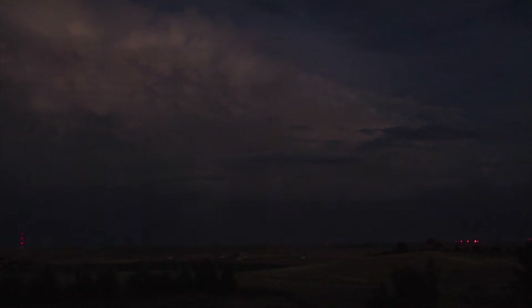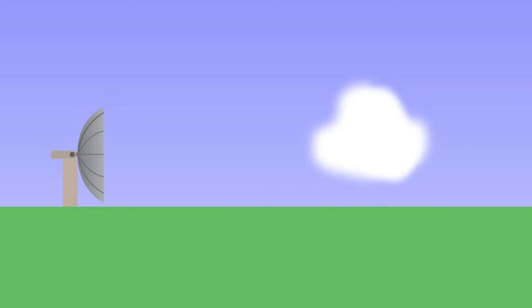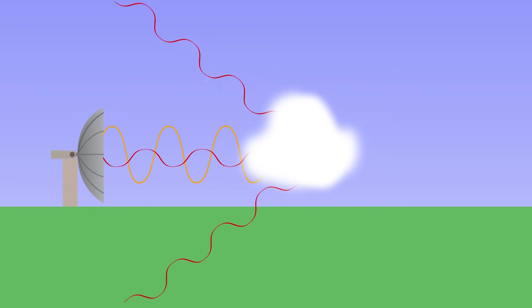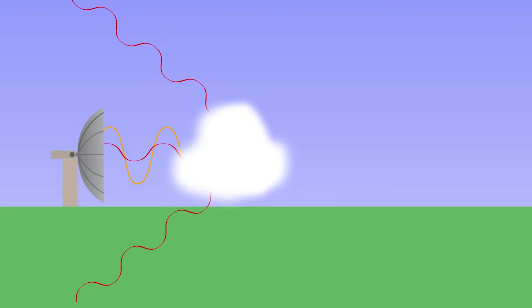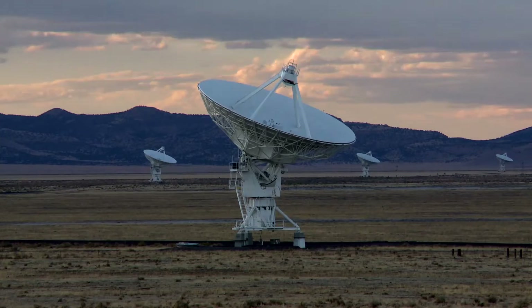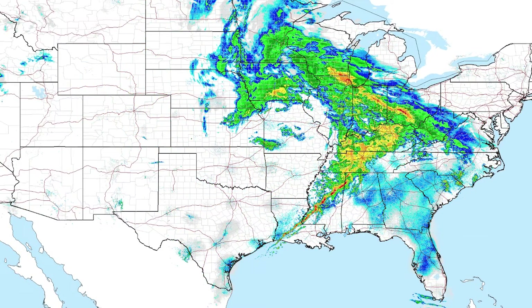Weather forecasters use the Doppler effect to determine the speed of oncoming storms and their intensity. Weather radar can measure the amount of matter, like rain, in the atmosphere by measuring the energy of the initial signal and how much of that energy is reflected back to the radar antenna. The more energy, the more matter in the form of precipitation. So Doppler radar can determine the speed and the intensity of a storm, displayed as different colors on radar weather maps.